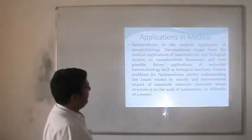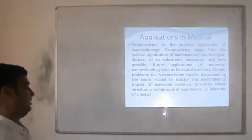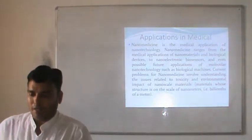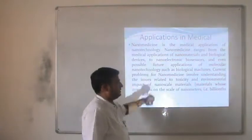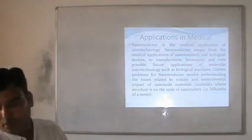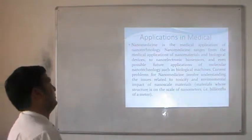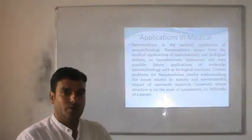The next application is in medicine. Nanomedicine is one of the most rapidly growing fields, and most people are looking for the treatment of cancer, AIDS and other dangerous conditions. Nanomedicine is the medical application of nanotechnology, running from medical applications of nanomaterials and biological devices to nanosensors and even possible future activation of molecular nanotechnology as biological machines. Some parts of our body that are not working may possibly be replaced by biological machines using nanotechnology.